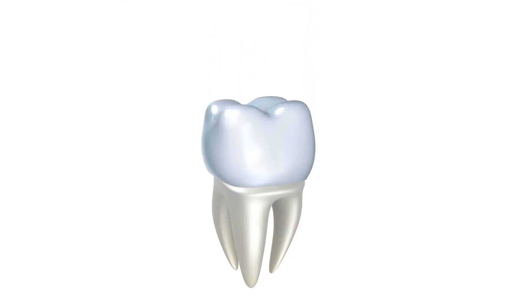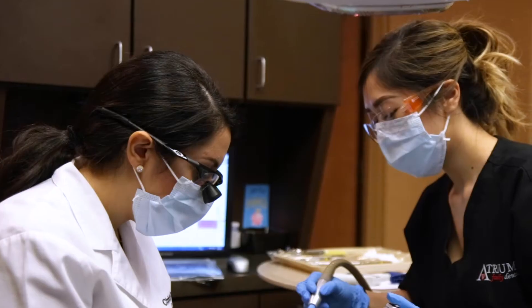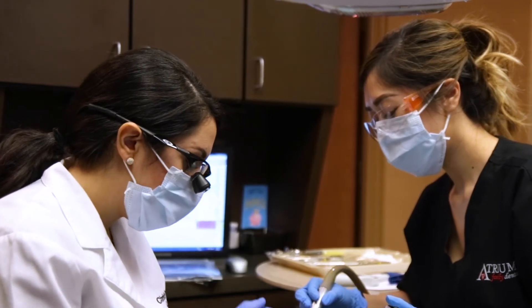A crown is a dental restoration that completely encircles the tooth or caps it. You might need a crown if you've had a large filling that's broken, or if you have a large cavity that's too big for just a filling. Crowns are generally made out of porcelain today because they're strong and they look great.